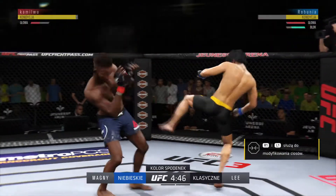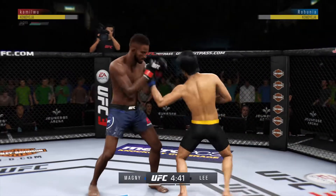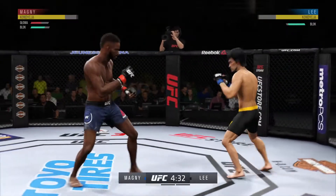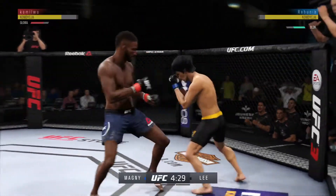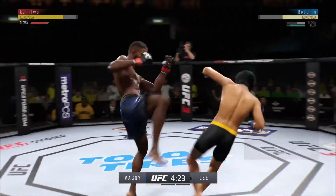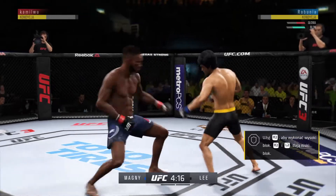Good defense there. That kick lands. Throws a big right hand but doesn't find its home. Nice right hand — oh! He's hurt. He's hurt bad. Neil Magny pouring it on.